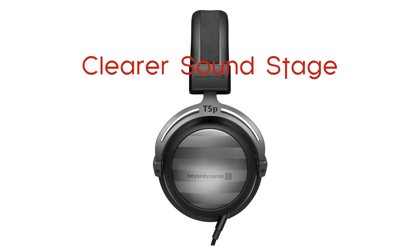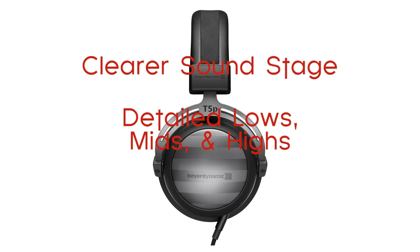In comparison, the first generation T5P almost seemed a little bit more compressed. Overall, the true difference is a slightly clearer soundstage and detail across the entire frequency range, and the detachable cables.